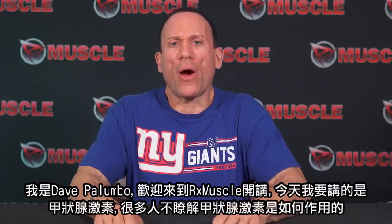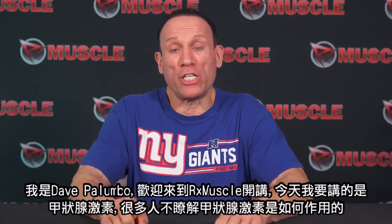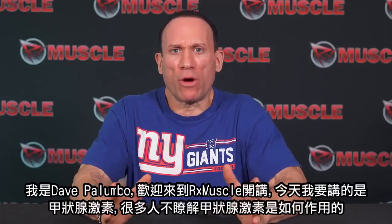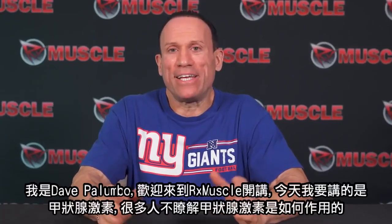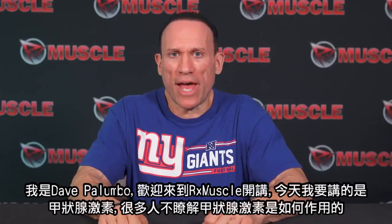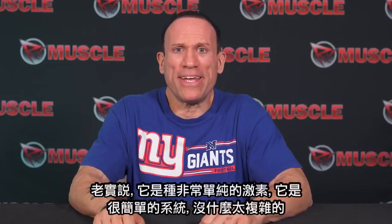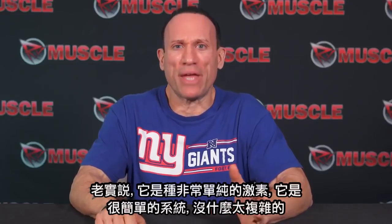Dave Palumbo here for another RX Muscle Rant brought to you by Redcon 1. Today I want to talk about thyroid hormone. A lot of people don't really understand how thyroid hormone works, but to be honest with you, it's a pretty simple hormone — a pretty easy system and there's nothing too complicated about it.